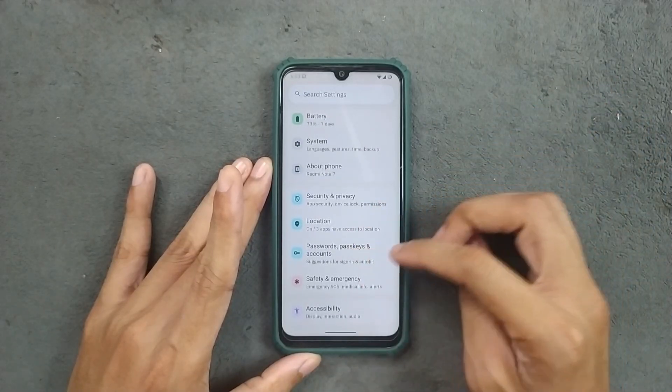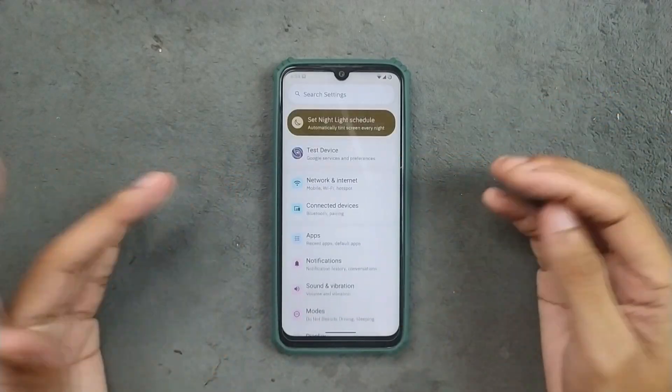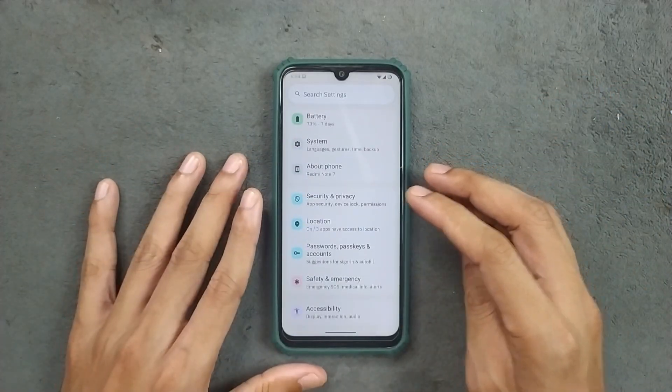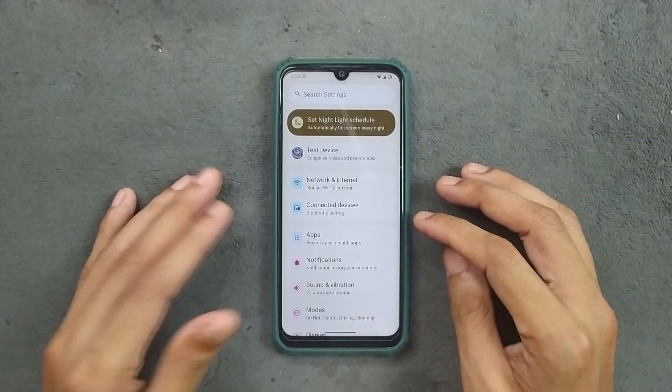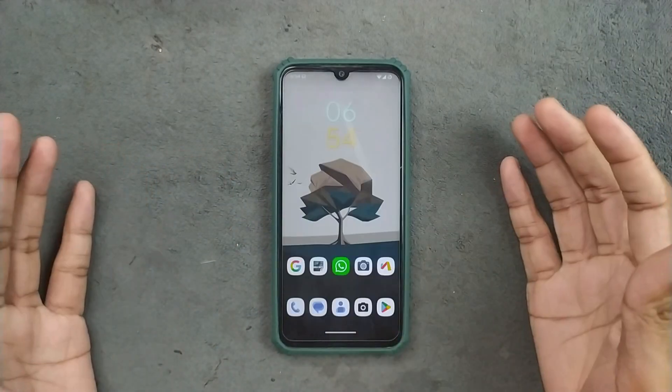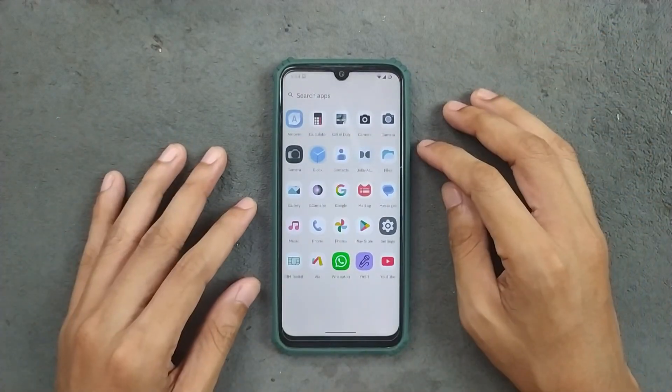Location is working perfectly fine. Password and passkey options, safety and emergency, and accessibility are all pretty much similar to other ROMs — nothing new here. So we are not getting much customization, but we are getting the basic customization that one actually needs, so it's kind of good.